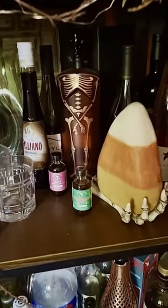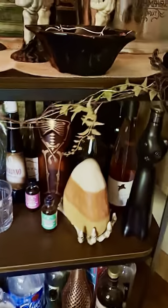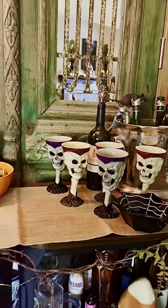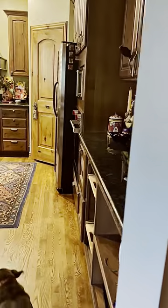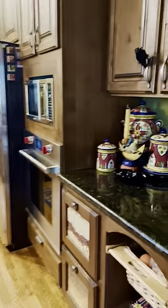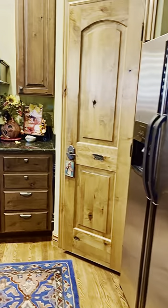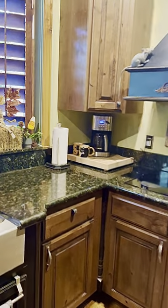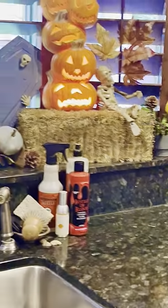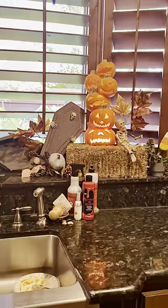Here is the kitchen. There are just a few things in here — Halloween mugs. And that blood is actually supposed to go in my fountain outside, which will be really cool.